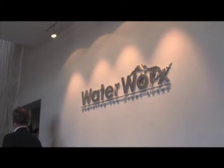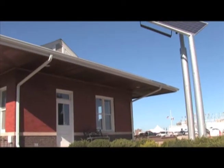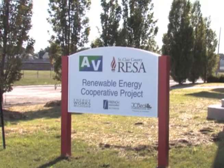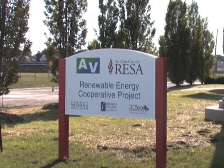The turbine will also provide some power to the waterworks building located on the Atchison Ventures property. The project was funded by the St. Clair County Regional Educational Service Agency and through a grant from Energy Works Michigan. The land was donated by Atchison Ventures.